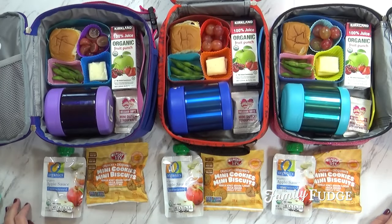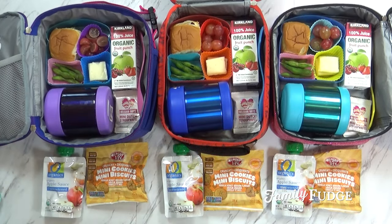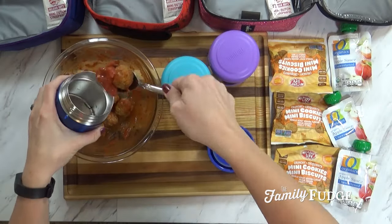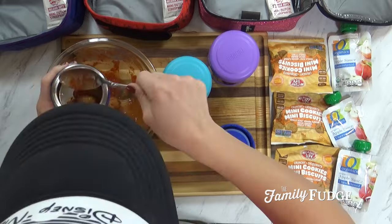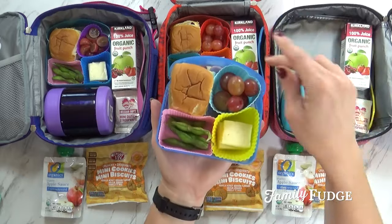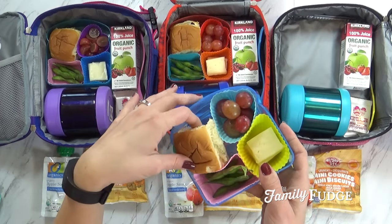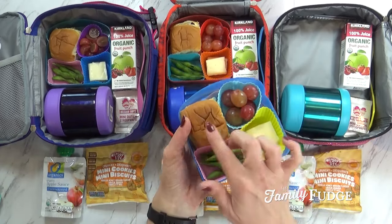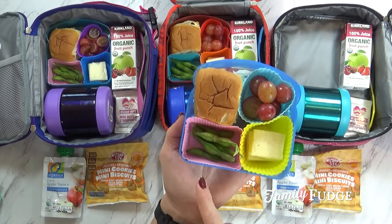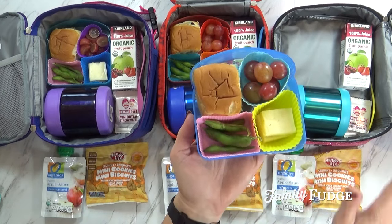Good morning, guys, and happy Thursday. Here's what I'm packing today — these are pretty much all the same, so I'll show you Mackenzie's. In the thermos today, I packed about four meatballs in some marinara sauce. I just heated it up as hot as I could get it and stuck it in the thermos. In this little container, I have some grapes, some Havarti cheese, and a little Hawaiian roll which I've cut in half in case they wanted to make a little meatball sandwich — that would be really fun and tasty. And then I have something new that the kids have never had before: these little edamame pods.